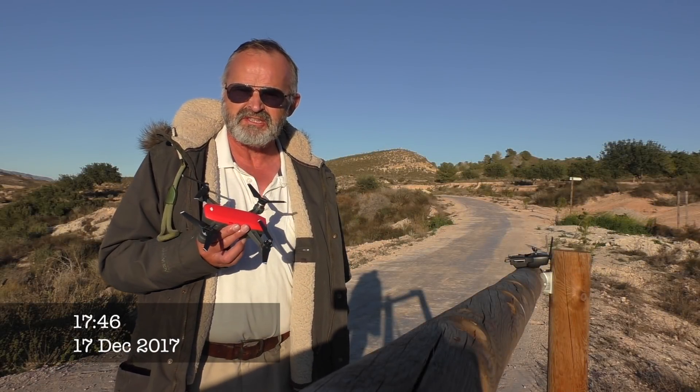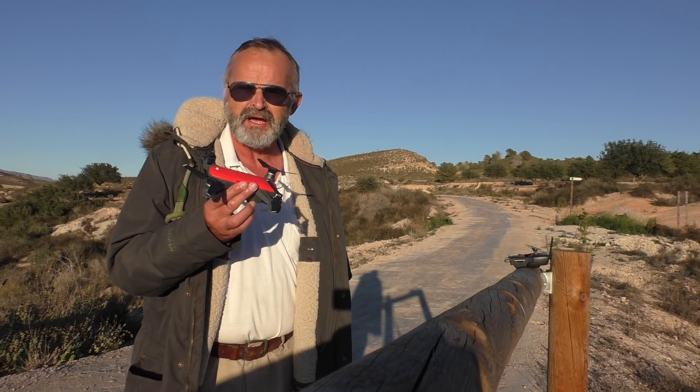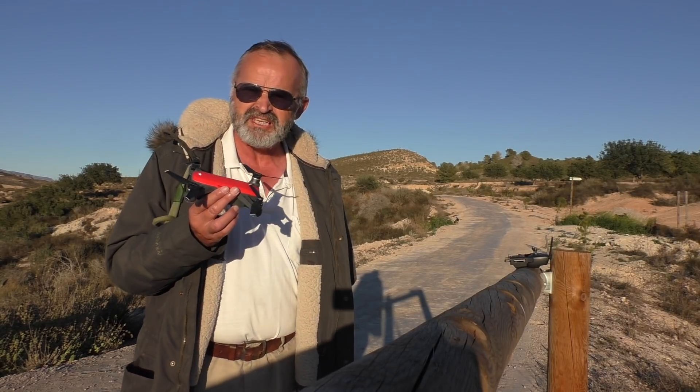There's just been a new update on the Spark — it's the 01000800. I've updated all the software, I've come out, and I want to see if it flies.